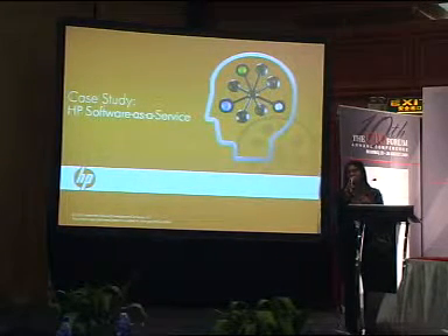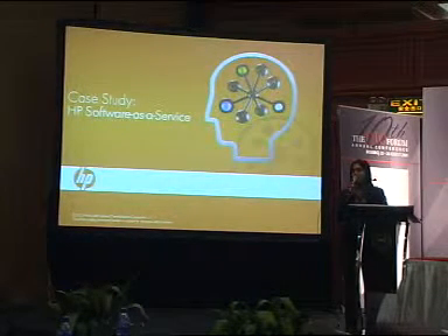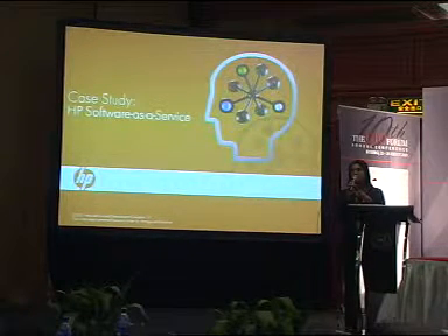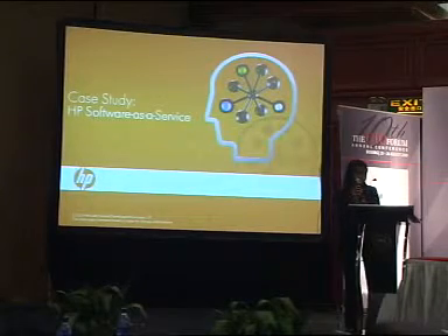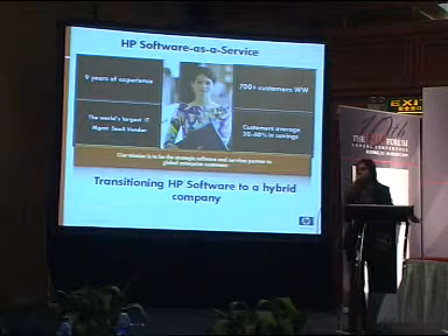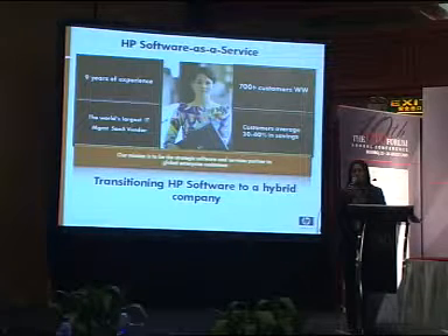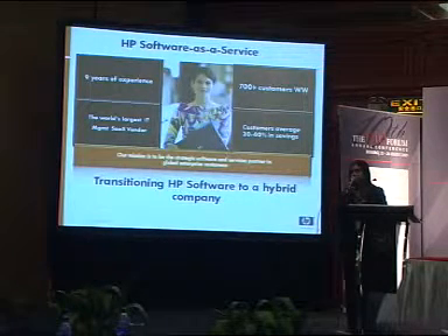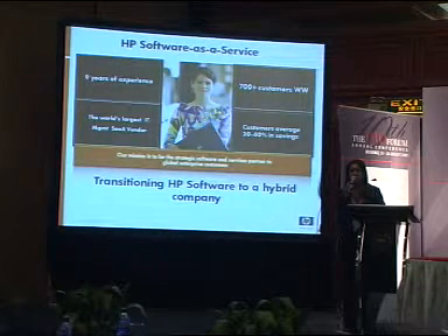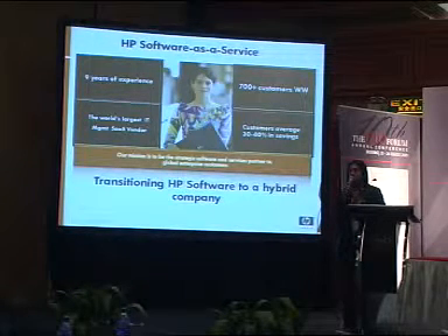That's what we're seeing within HP as well. I wanted to talk about how we are embracing the cloud, how we are servicing our customers, and whether we are a cloud provider as well as a cloud consumer. HP Software, a couple of years ago, we only had one model, which was selling perpetual licenses to in-house customers. Like every company, we started to look at our business models and said, how do we service our customers better? What are our customers asking from us? And the utility model came up.